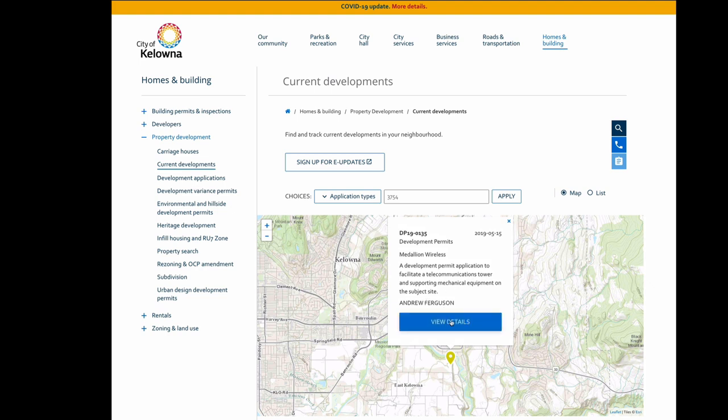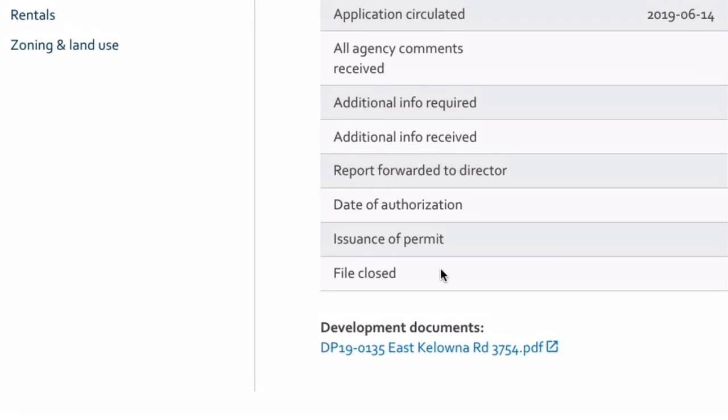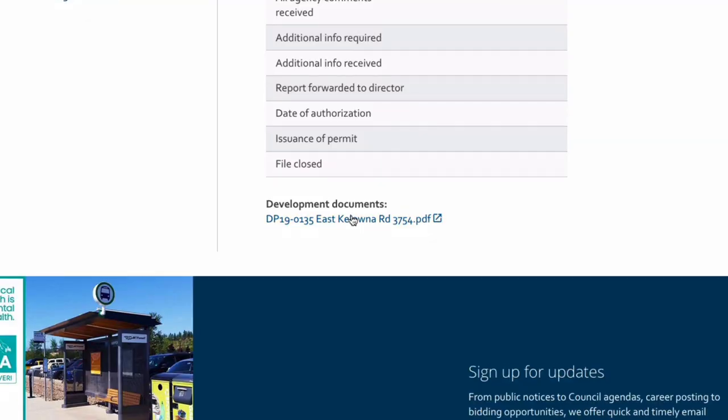That's the city planner Andrew Ferguson. We go to 'View Details' and it now says 'file closed' — that's when the landowner says that he wants to withdraw the application. Here are the development documents and you can just click on that.